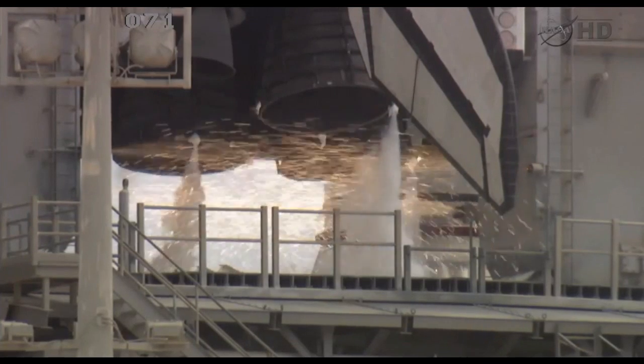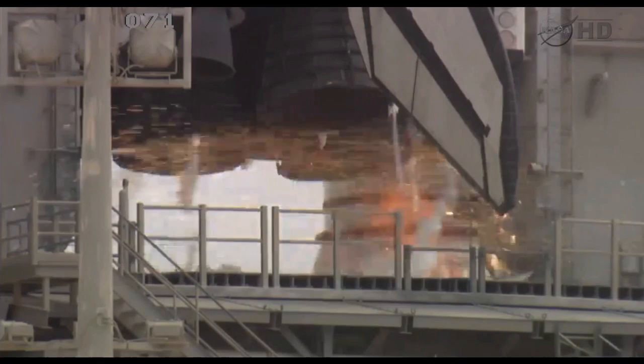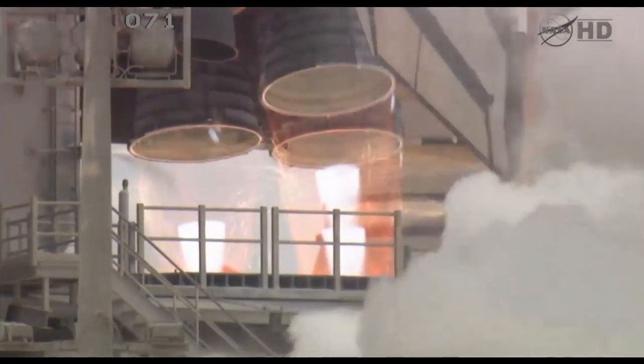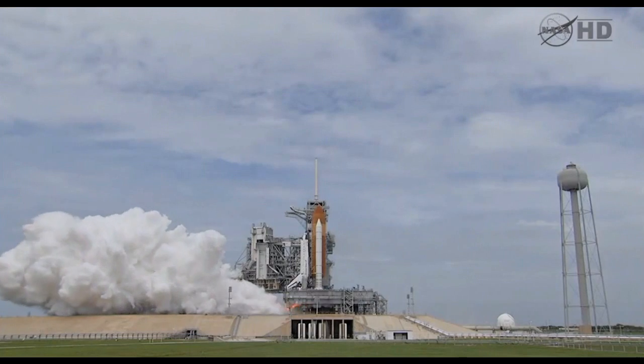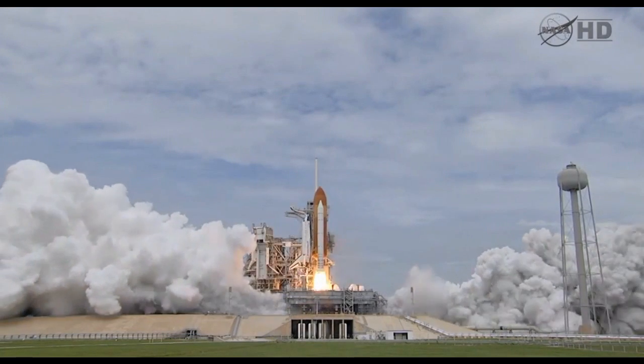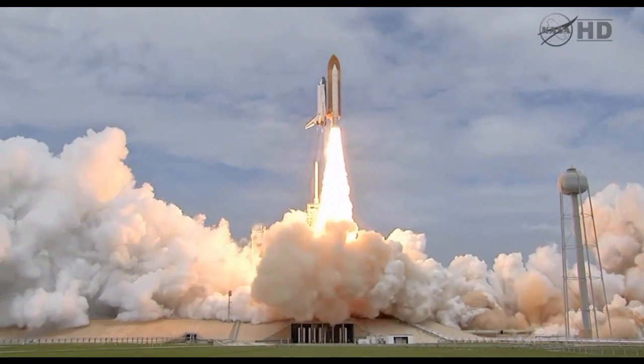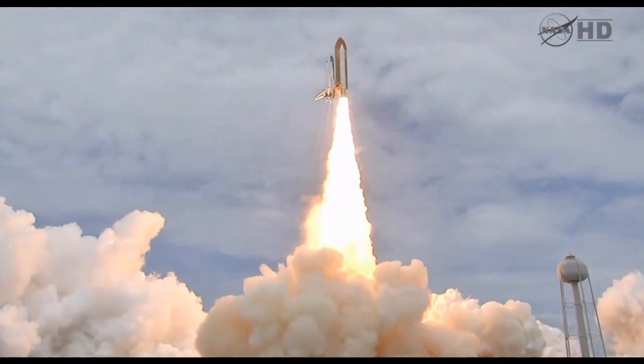T-minus ten. Nine. Eight. Seven. Six. Five. All three engines up and burning. Two. One. Zero. And liftoff — the final liftoff of Atlantis, on the shoulders of the space shuttle. America will continue the dream.